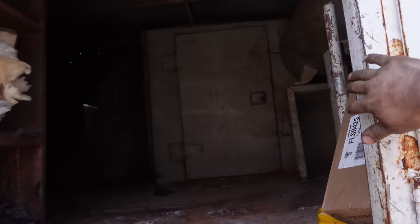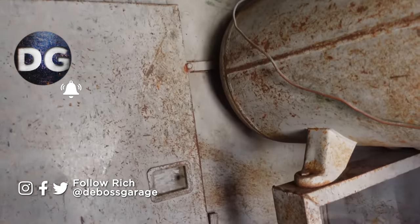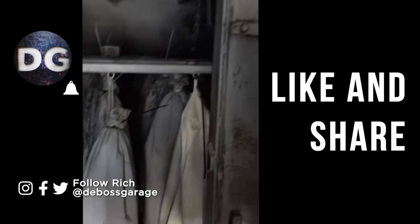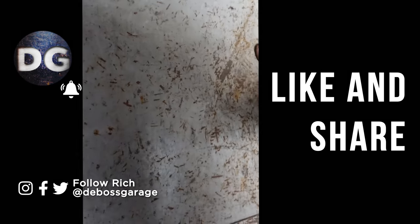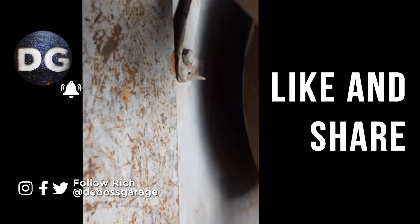Alright, one last thing — I had to look at what's behind this door here. I'm just gonna keep that closed. We were never there.